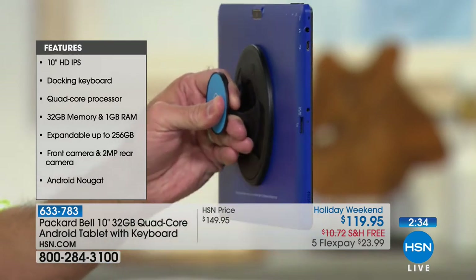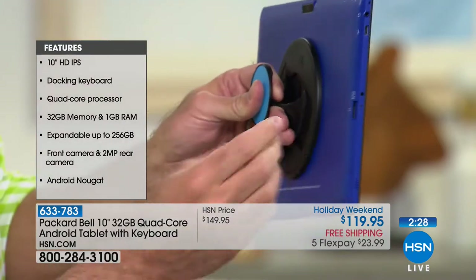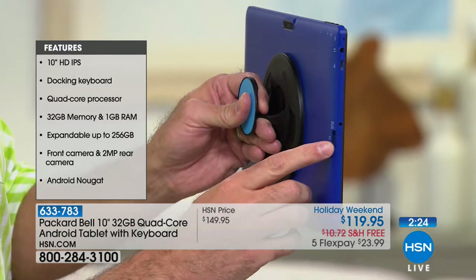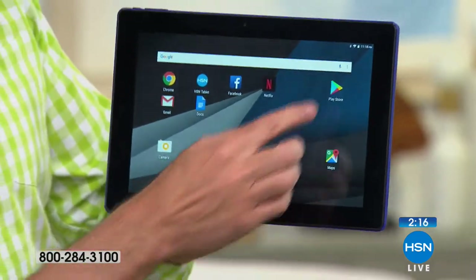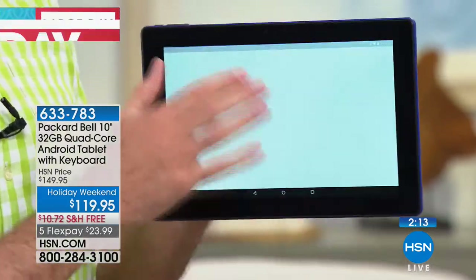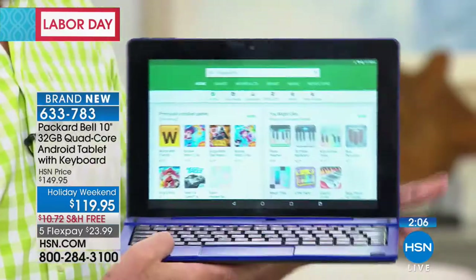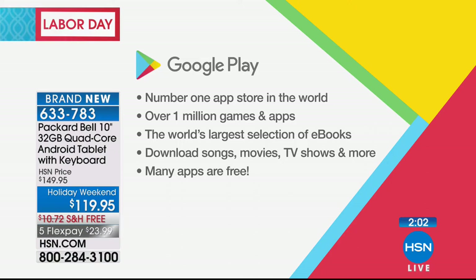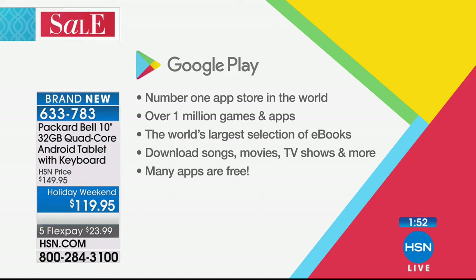Especially since this is a Google-certified tablet — it has the Google Play Store, the number one app store in the world, native and pre-installed. It means this tablet has been vetted by Google, who said it's good enough to put their app store on it from the very beginning, giving you access to all the games, movies, and music available. Vicki from Florida got hers before we raised the price. Welcome to the show, Vicki.